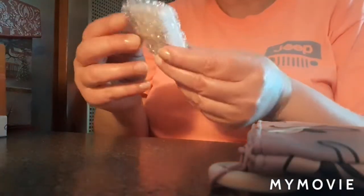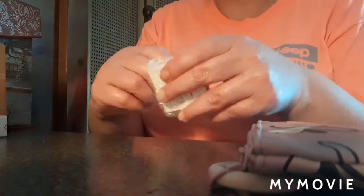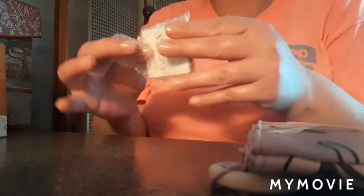It's cruelty free, of course — not tested on animals. And this last product I actually got to pick this month, so I picked this eyeshadow quad.